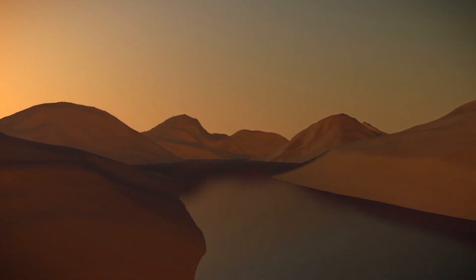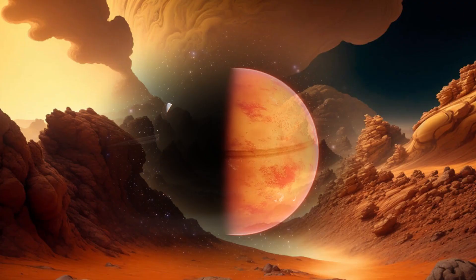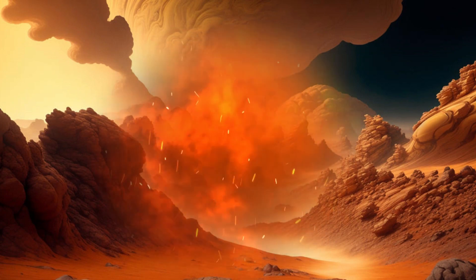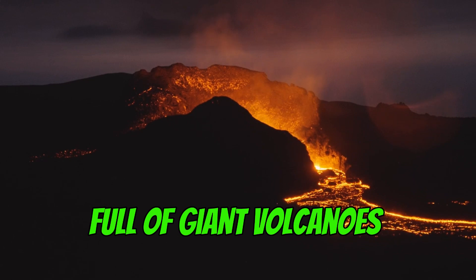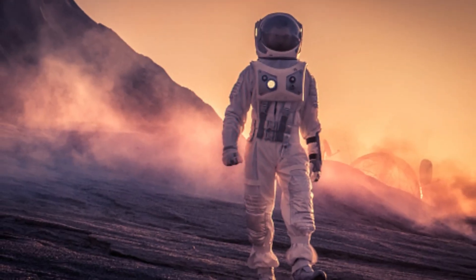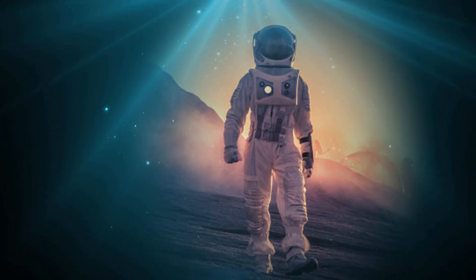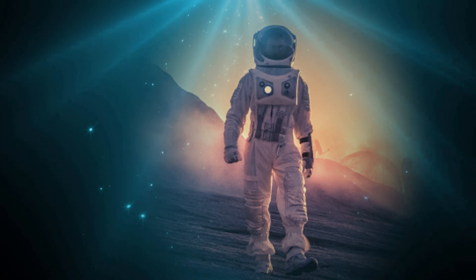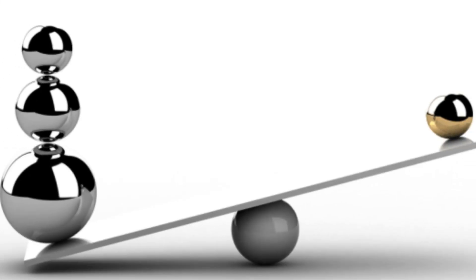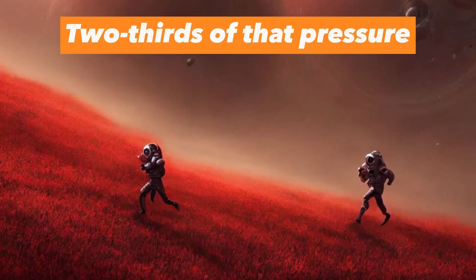As for the landscape, most of Venus is full of desolate plains that would look like they have no end. This is where your base would most likely be located, because the rest of the planet is full of giant volcanoes and deep craters. Standing on Venus would also feel like being one kilometer deep — 3,200 feet — at the bottom of the ocean due to the atmospheric pressure. For comparison, the best diving suits we have on Earth can only withstand about two-thirds of that pressure.